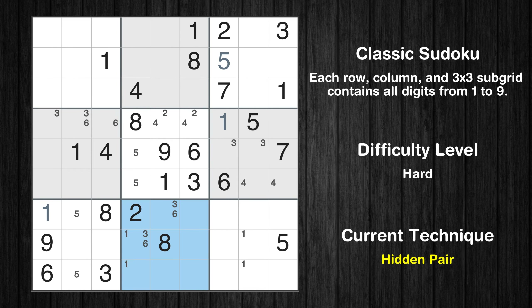There is a hidden pair in box 8. Notice how the candidates 3 and 6 occur in only two cells in this box. We have two candidates and only two cells where they can be placed in box 8. Therefore all other candidates can be removed from these two cells.